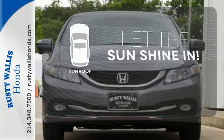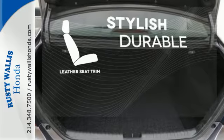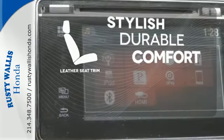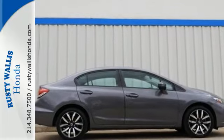Let the sunshine and fresh air in with the sunroof. The leather seat trim offers style and durability. Cruise around the country or zip around the city in this stylish Civic today.